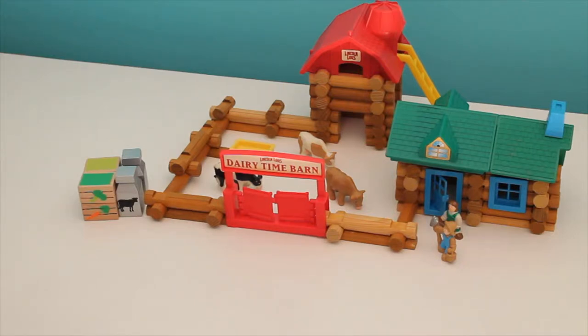Hi, welcome to Grammy's house. Today we're visiting the farm and we're visiting Mr. and Mrs. Farmer.